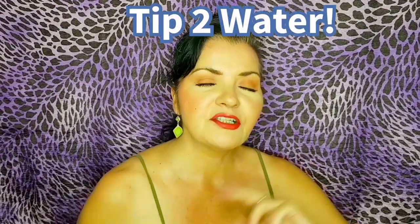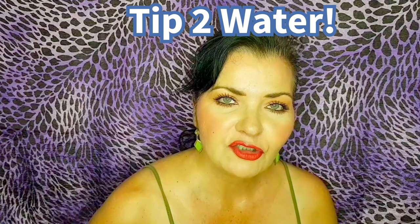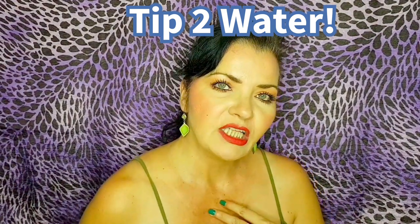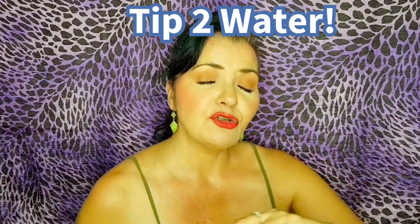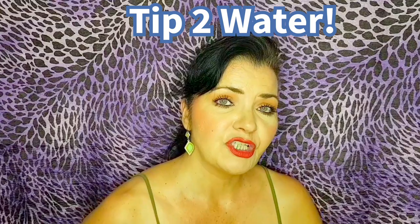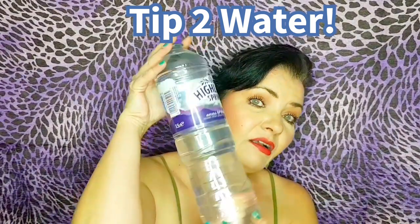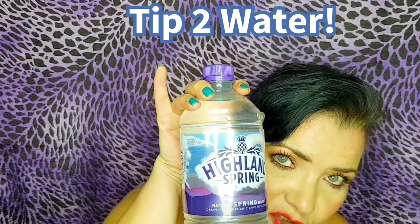Tip number two is extremely simple but very effective. Your skin is the biggest organ in the body, and when it's dehydrated it becomes crepey and wrinkly. The first sign shows up when you're not drinking enough water. They say try to drink eight glasses of water a day. If you find that difficult, what I find much easier is just drinking from a large bottle of water every day — I try and consume one of these every day. Highland Spring is just the water I like.